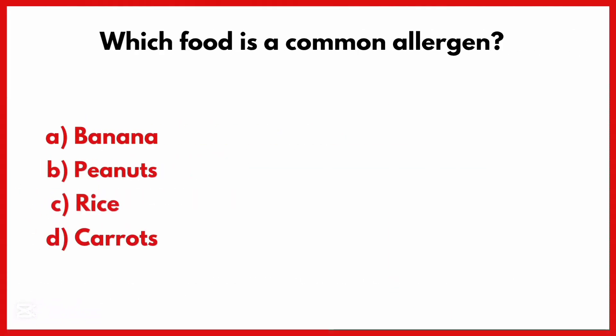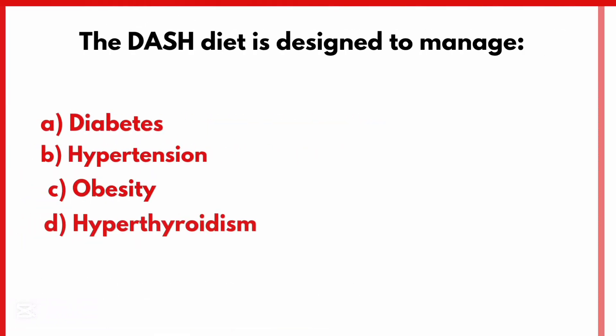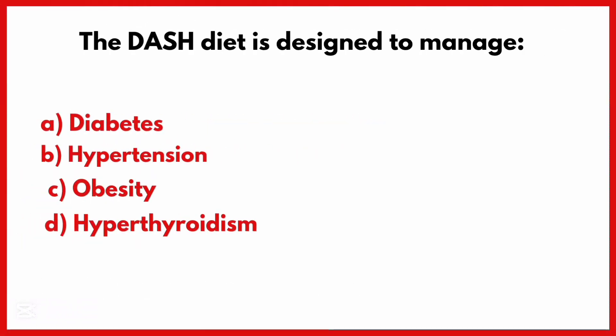Which food is a common allergen? Correct answer is Option B: Peanuts.